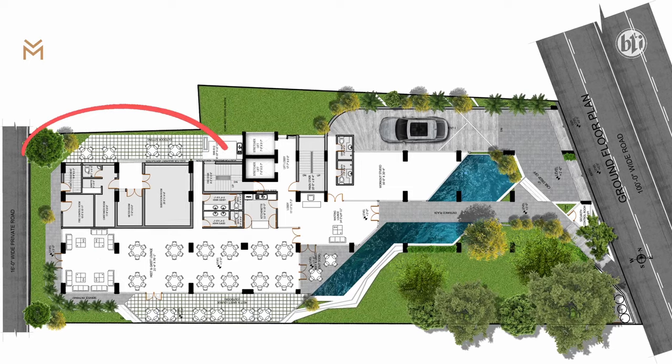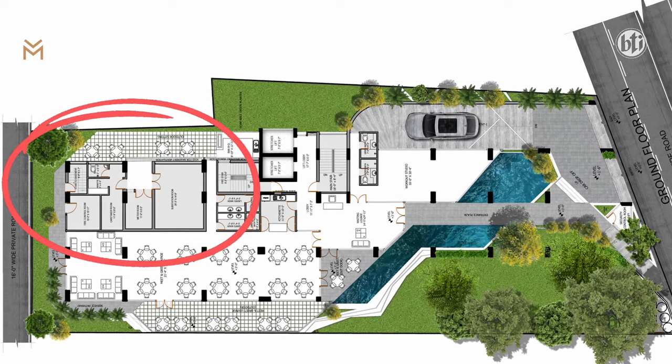We designed a service area for the building, including an electromechanical room, caretaker room, and driver seating.